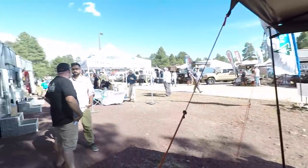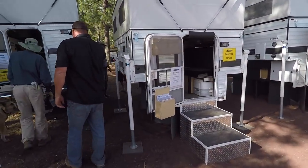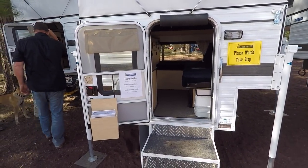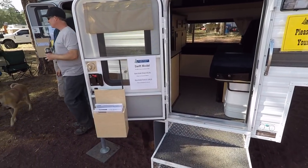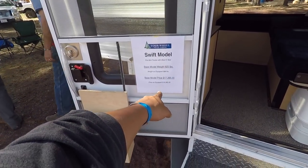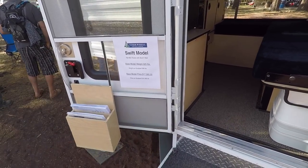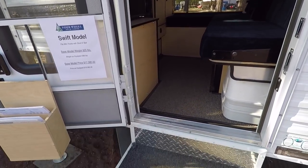Let's take a look inside one of the models here. So here's a smaller one — this is the Swift model. This is probably one of the smaller ones they make. Only 925 pounds, $17,000. And if you have it fully equipped, it's $19,000.